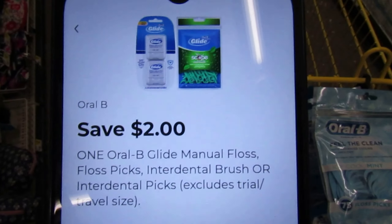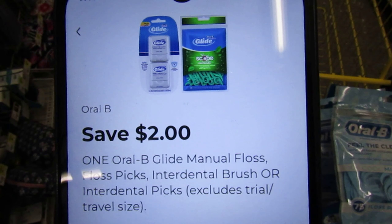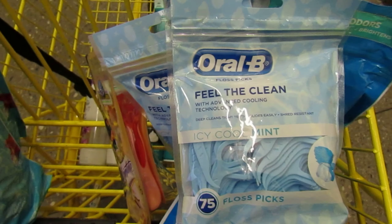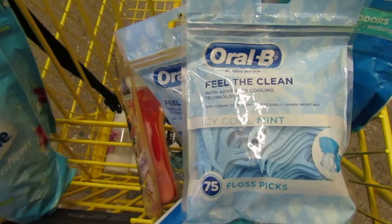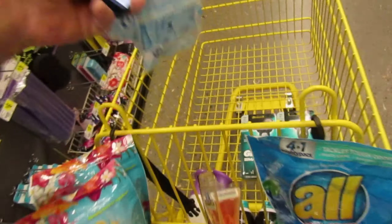We have a two dollar coupon on Oral-B Glide manual floss or floss picks. My store carries the Oral-B Clean floss picks, seventy-five count. They're priced at two twenty-five, and this coupon qualifies, dropping them down to only twenty-five cents. I'm going to pick up one for each scenario.